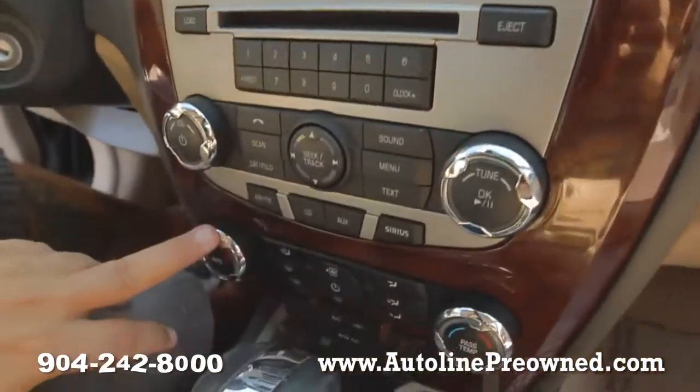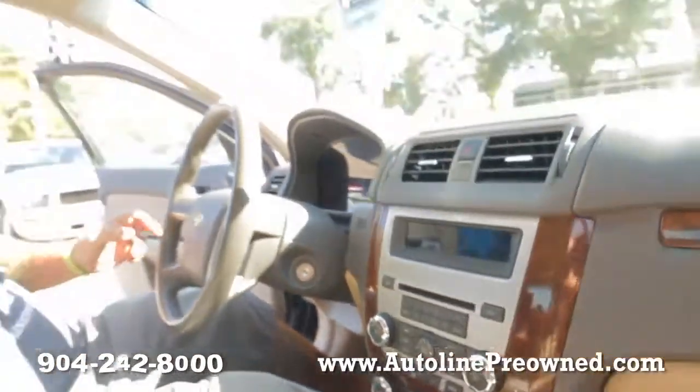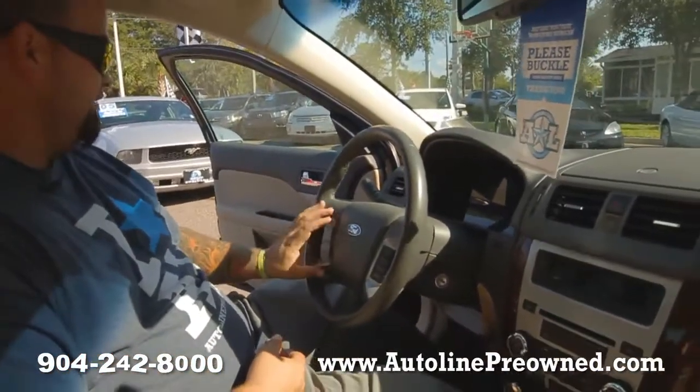Climate controls — you've got the passenger temperature and the driver temperature, dual climate settings. All of your steering wheel controls: media for your hands-free set, Bluetooth capability, cruise control, and your radio settings.